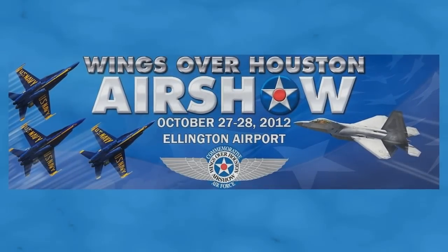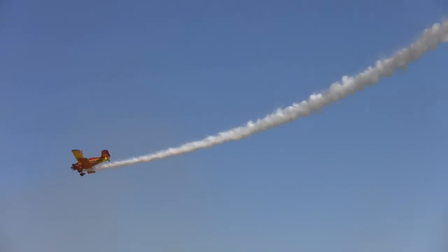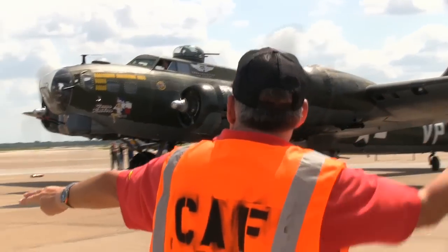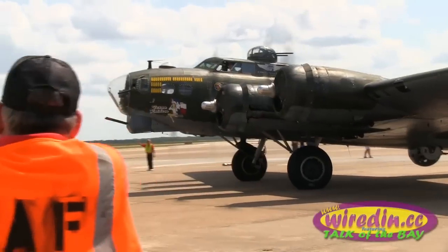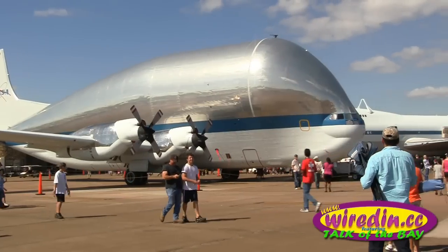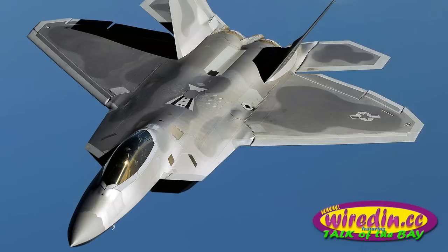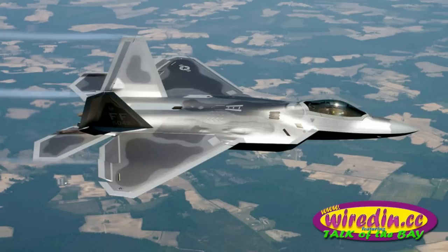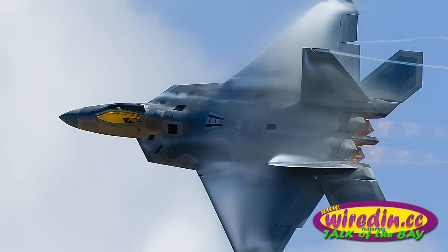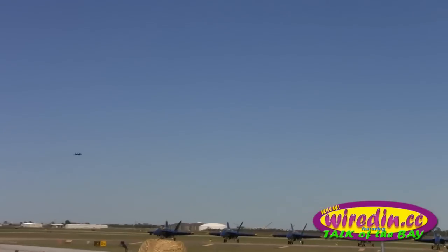Proudly produced by the Commemorative Air Force, the 2012 Wings Over Houston Air Show will be held on October 27 and 28 at Ellington Airport. This year, making its first appearance at the Wings Over Houston Air Show is the F-22 Raptor. The Air Combat Command F-22 demonstration team will be demonstrating the unique capabilities of the world's only operational 5th generation fighter aircraft.